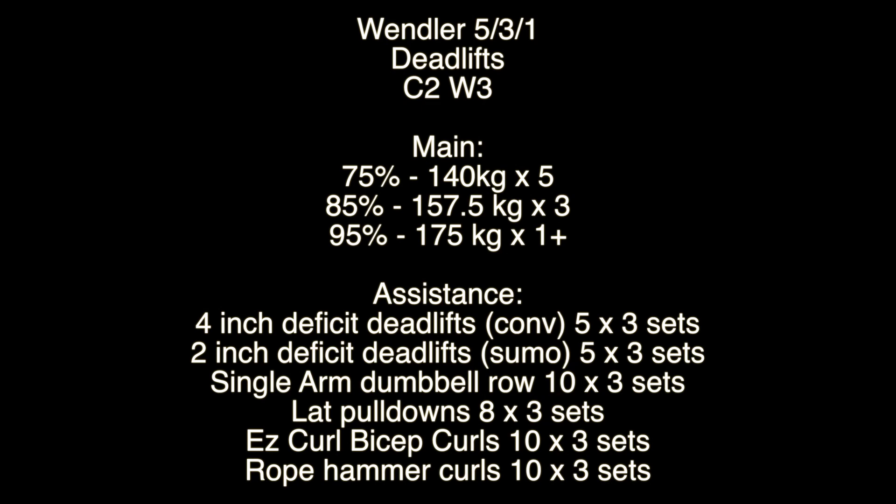Wendler 5/3/1 deadlifts, cycle 2 week 3. What's up everyone, AJ back again with S1 Fitness. My percentages for deadlift day were 140 kilograms for 5, 157 for 3, and 175 for as many as I could. Assistance work was mainly deficit deadlifts, then some back work and bicep work — kept that pretty simple, two exercises for each. Anyway, let's have a look at some of the footage.